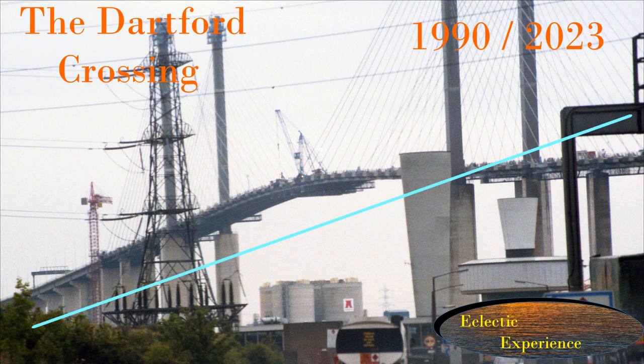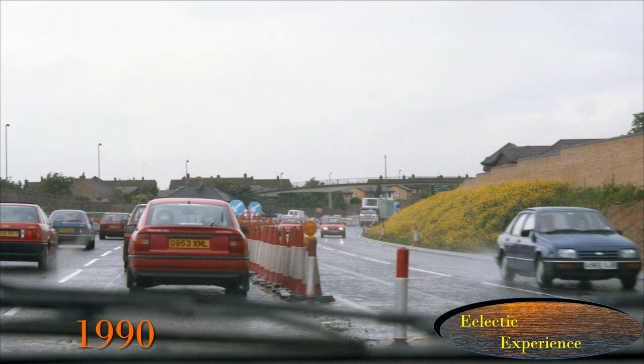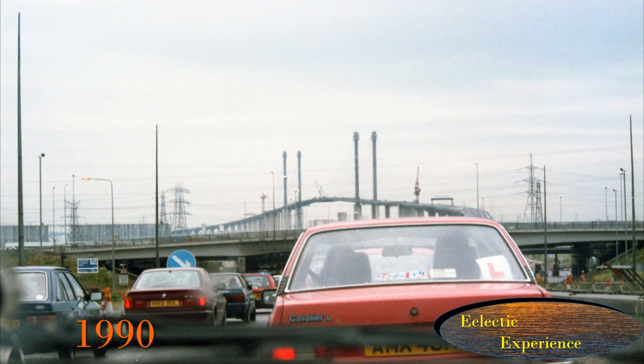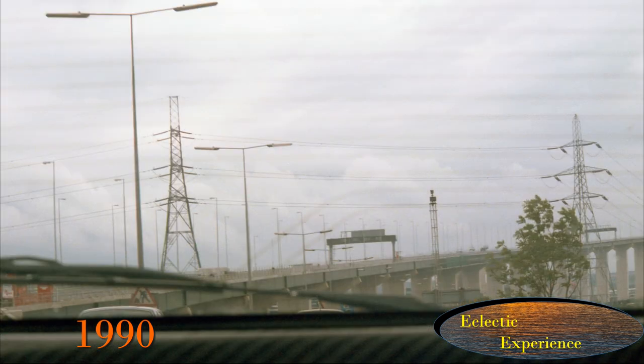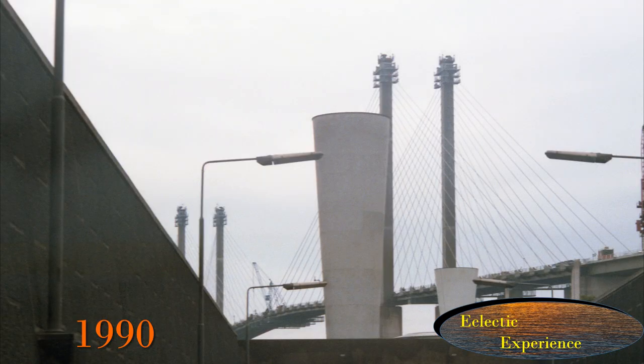When I took these pictures of the Dartford crossing in 1990, the crossing was actually called the Dartford Tunnel and the bridge would not open for another year. I've come back to see what has changed and what has not. As well as the change, the video will also cover the context and some history of the crossing. Please stay to the end for all the detail. Thank you for watching, brought to you by Eclectic Experience — change seen through images.